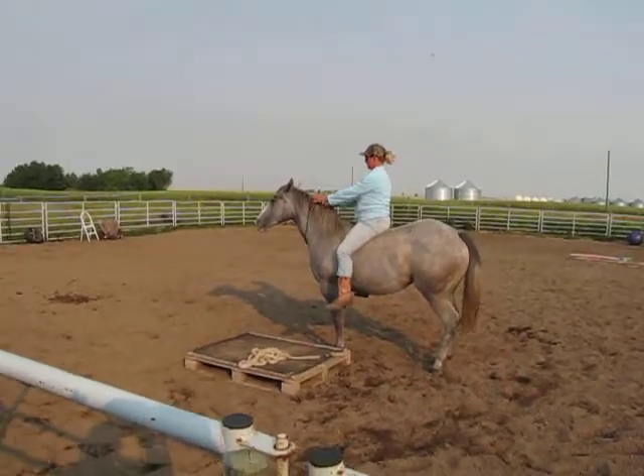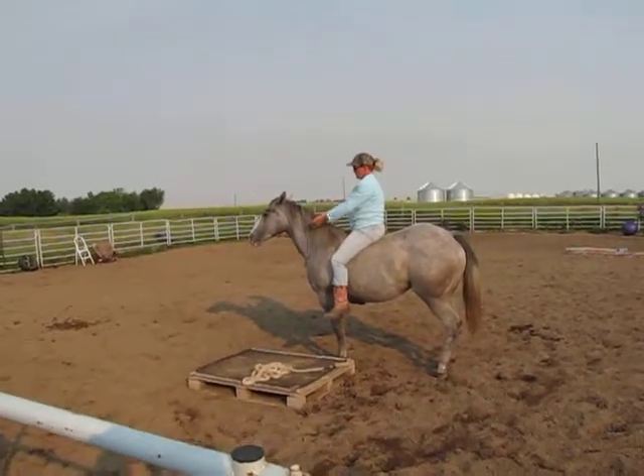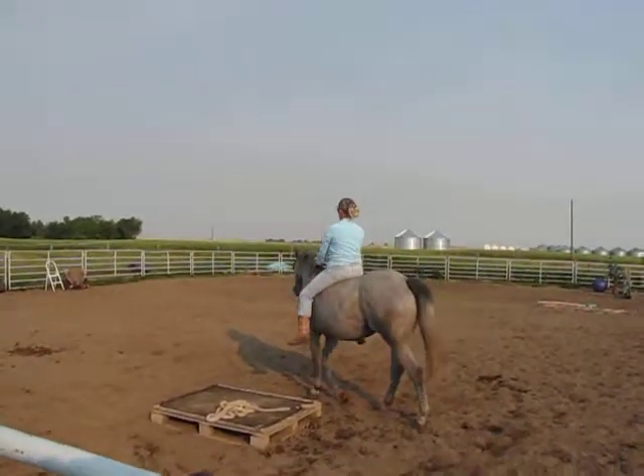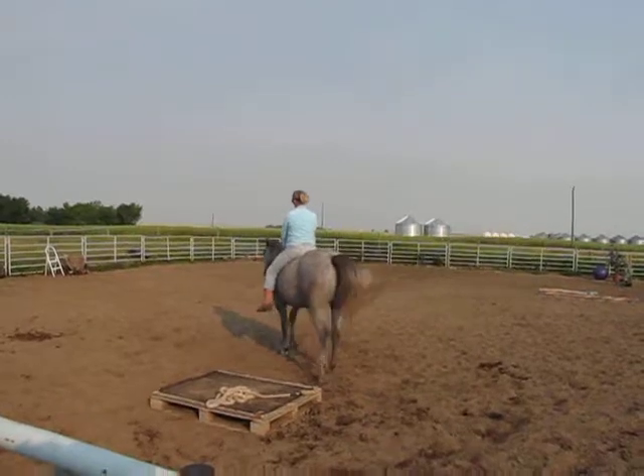Ready? Do you have somewhere left? I only have like a week and a half left. Good. Good girl.